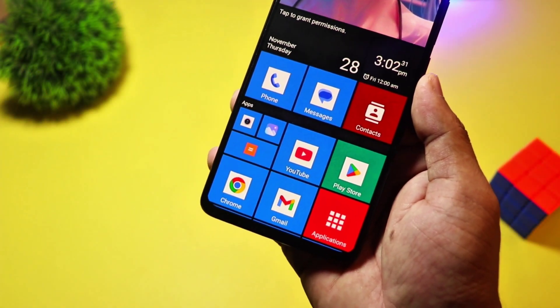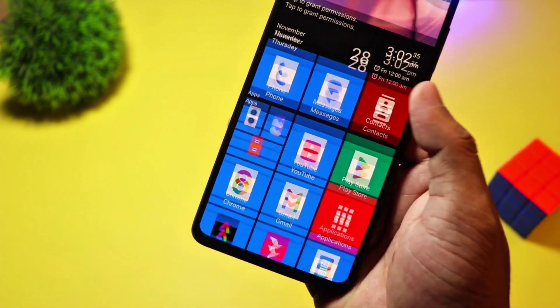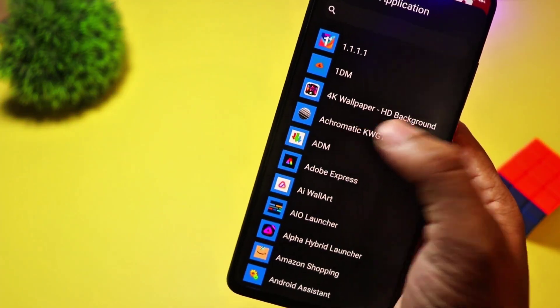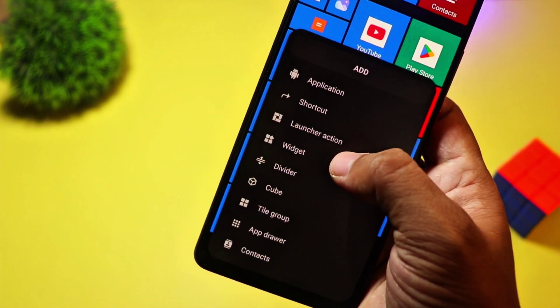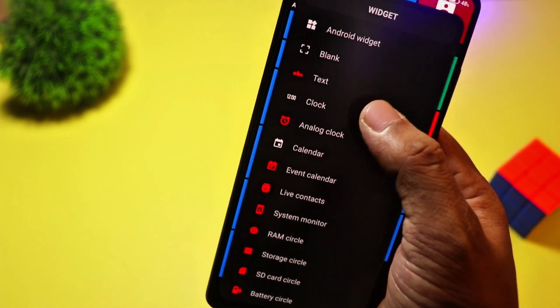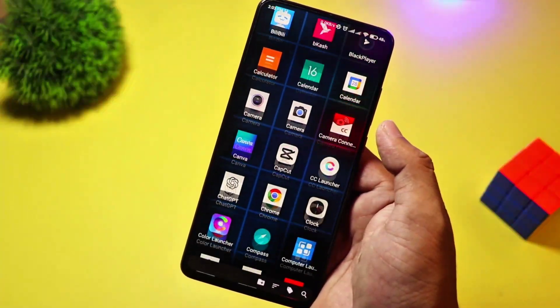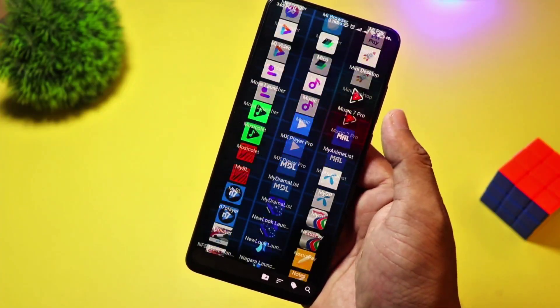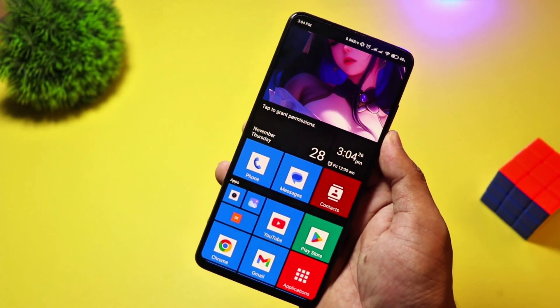At number 4, we have Square Home. Love the Windows Phone look? Then Square Home is a must-try. It transforms your Android into a tiled interface with interactive live tiles, just like Windows 10 Mobile. It's incredibly customizable, with resizable tiles, widgets, and an intuitive grid system. Square Home is free, with in-app purchases for advanced features. If you miss the Metro UI or just want a fresh new look, this launcher is perfect.